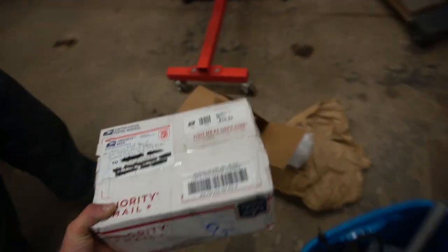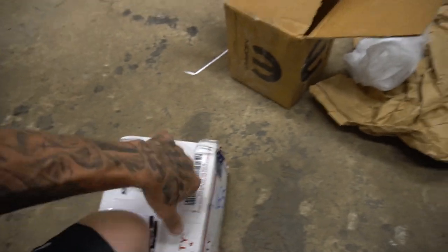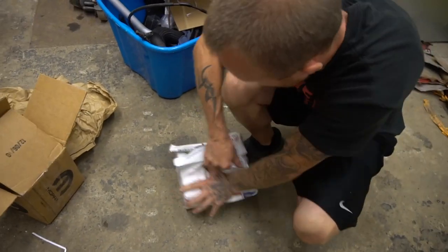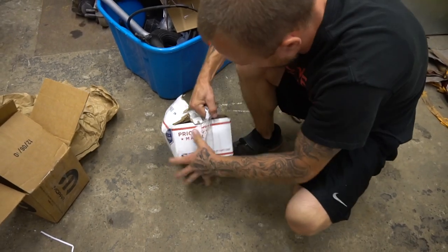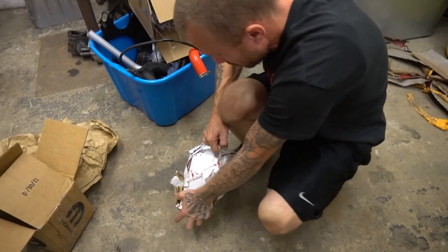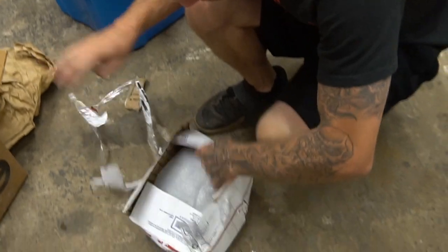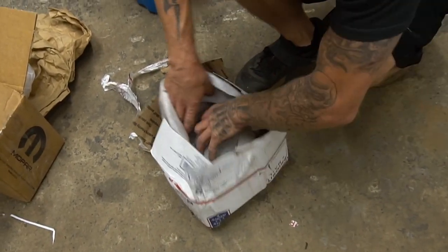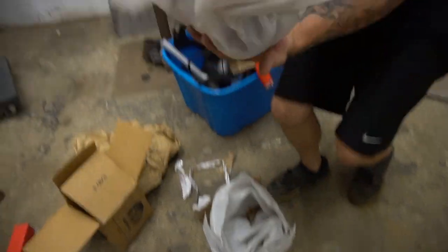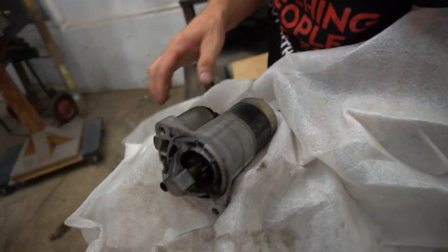I have one from Flame Red Performance that I haven't opened yet - there are a few different parts in here. All right, this is the starter. It's not bad, and for $25 you can't go wrong.